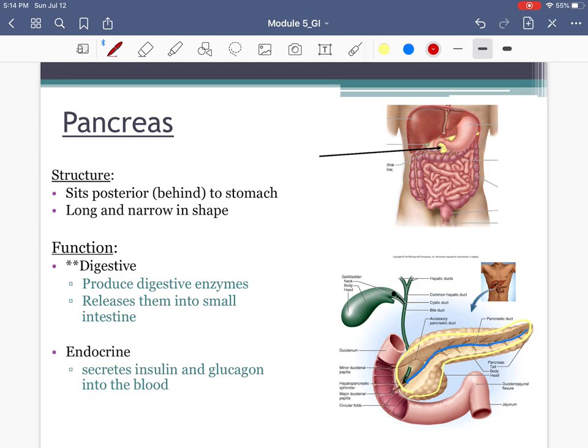The pancreas is a unique organ — it has both a digestive function and an endocrine function. The endocrine function means it secretes hormones; specifically, the pancreas produces insulin and glucagon. These hormones relate to the digestive system because they play a role in blood sugar regulation. The digestive function of the pancreas is to produce and secrete enzymes needed for chemical digestion.